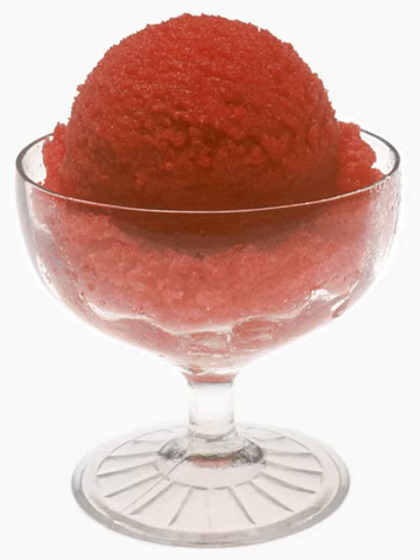In Canada, sorbet, which is known as sherbet, is defined as a frozen food rather than ice cream or ice milk, which are made from a milk product. A typical Canadian sherbet possibly contains water, a sweetening agent, fruit or fruit juice, citric or tartaric acid, flavoring preparation, food color, sequestering agent, and lactose.